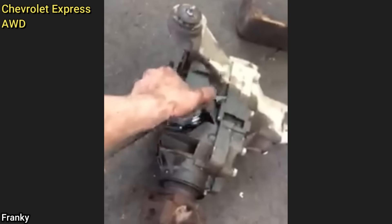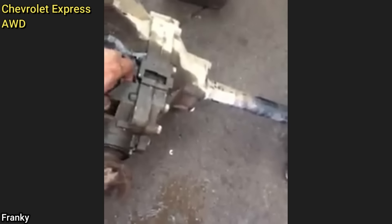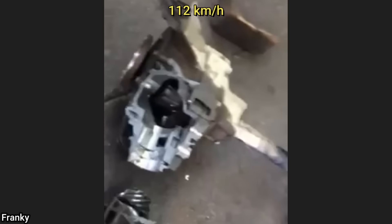This customer's vehicle was towed in as they said their vehicle would no longer move after they slammed it in reverse at 70 miles per hour to avoid hitting a deer. In doing so, the customer had ruined the front differential and transmission.